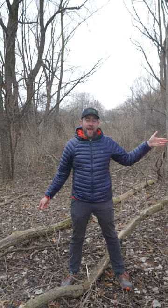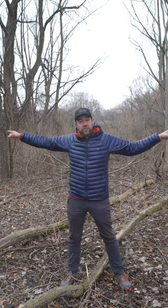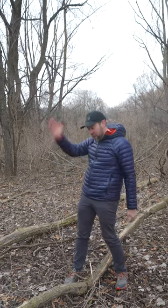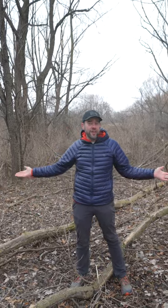Here's a prime example. I actually set up my hammock here one time between these two trees, and coming back here now to film, I noticed that there is a tree that fell right where my hammock was. So had I been sleeping here at night, that probably would not have been the best thing for me in the middle of the night.